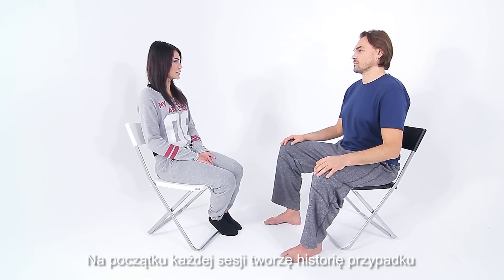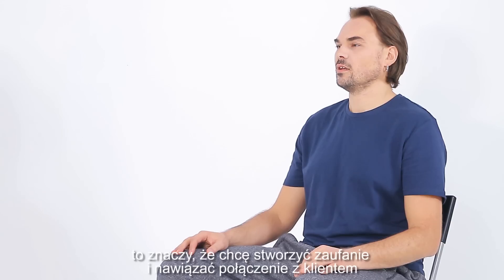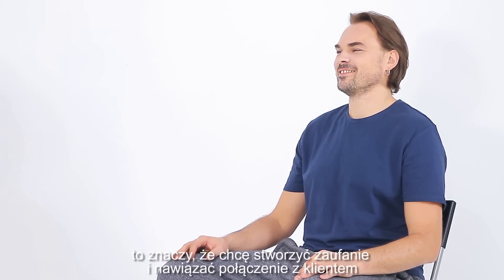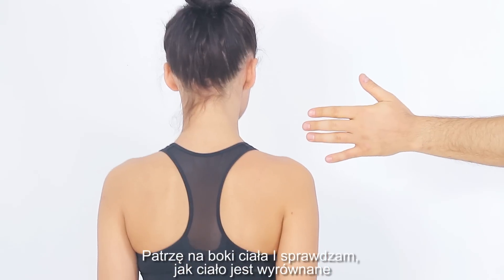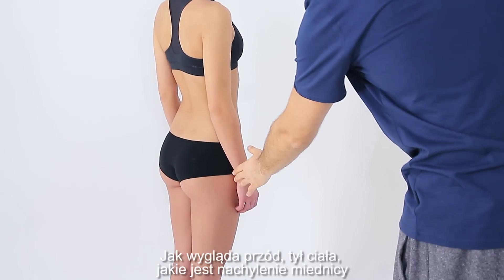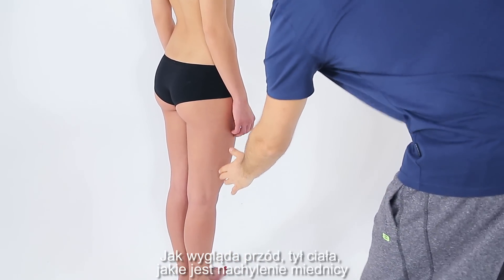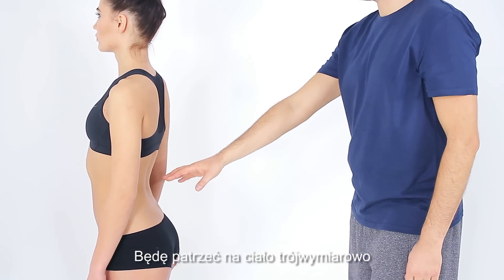At the beginning of each session I'm creating a case history — that means I want to establish trust and connection with the client. Here I'm looking at the side, checking how the body is aligned, how is the anterior/posterior pelvic tilt. I will be looking into three dimensions into the body.